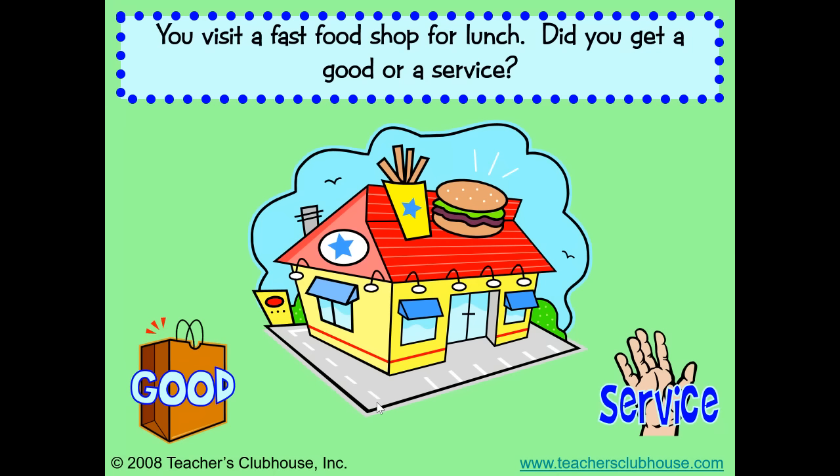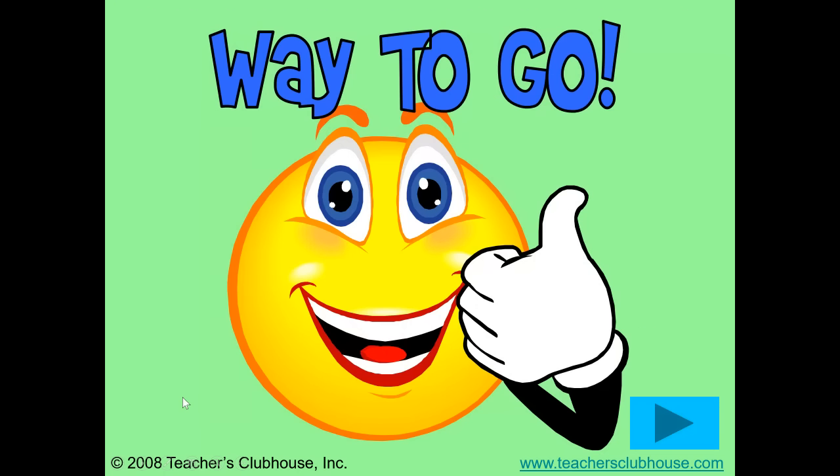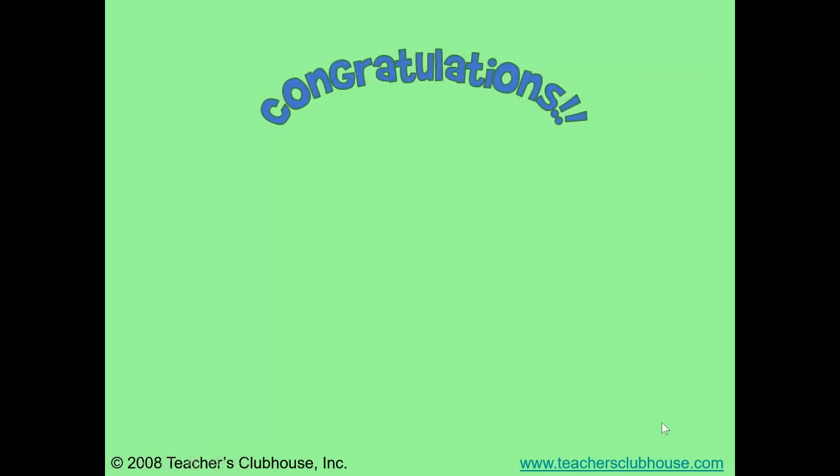Did you get a good or a service? I hope you said a good. You can touch the food that you are eating. That is a good.